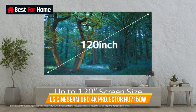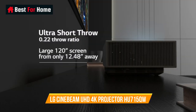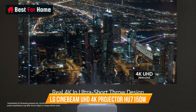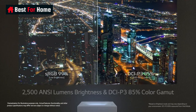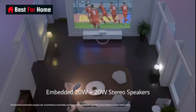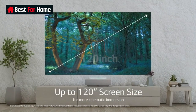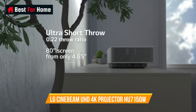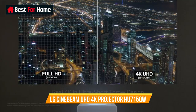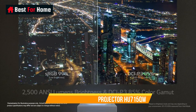Number 1: LG Cinebeam UHD 4K Projector HU715QW. LG's HU715Q is the new king of ultra short throw projectors due to the picture quality, tech on offer, and reasonable price. With a 20,000 to 30,000 hour laser light source, it delivers 2,500 ANSI lumens, along with accurate colors across 86% of the DCI-P3 gamut, enough for most HDR content. It supports both HDR10 and HLG, along with frame-by-frame tone mapping.